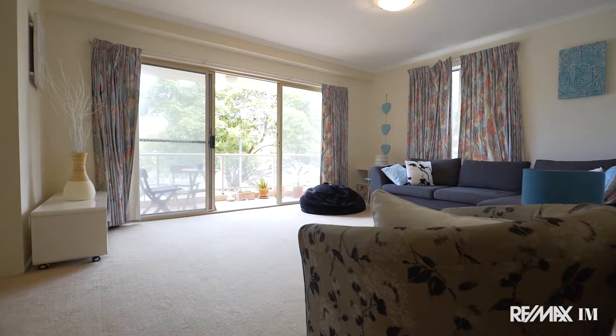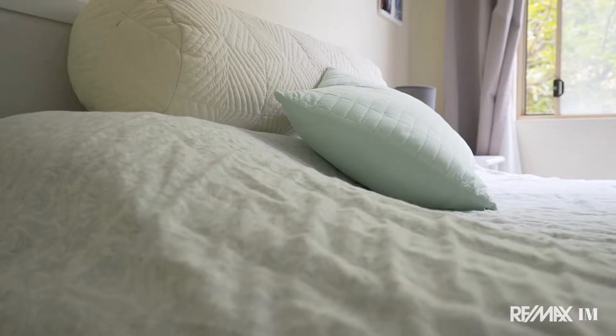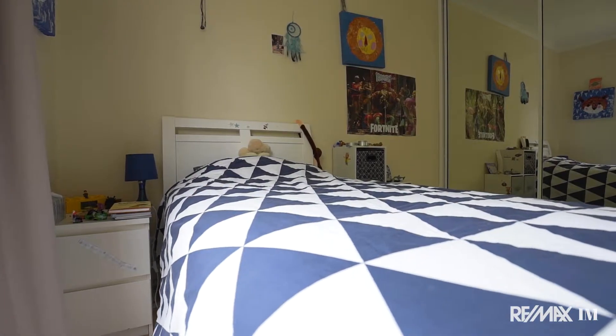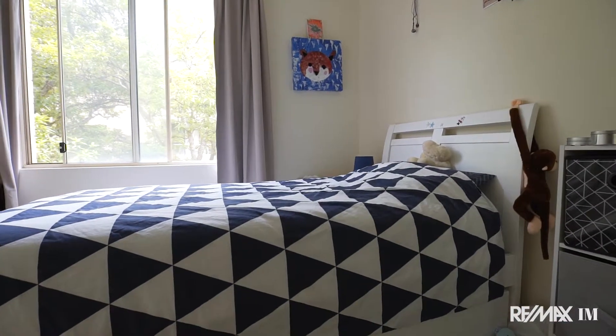Upon entry into Baronia Street, the thing that strikes you most is the size and proportions of this apartment. It offers two double-sized bedrooms, plus the extra dimension of a separate study area — its own room with terrace.